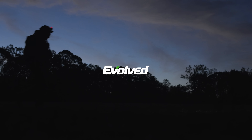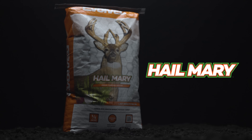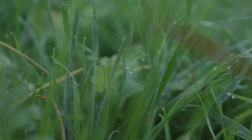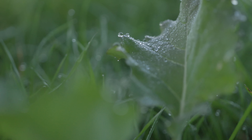If you're in need of a robust, easy-to-establish food plot seed blend, look to Hail Mary from Evolved. Hail Mary consists of fast-growing, super-nutritious cereal rye, wheat, and turnips. This annual blend puts food on the ground rapidly.